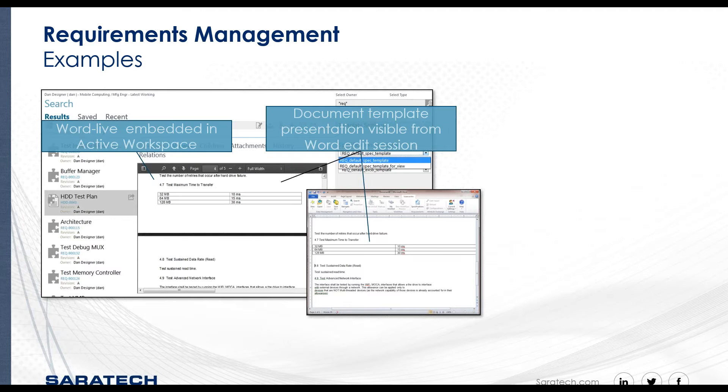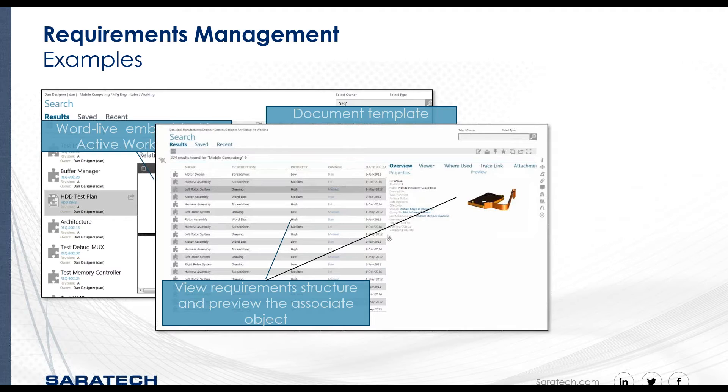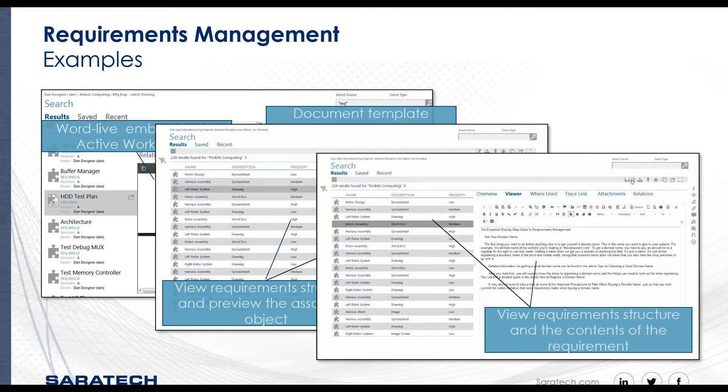Templates help ensure requirement specifications are always consistent with company or customer standards. To make it easier for all stakeholders to investigate, review, and understand product requirements, users can view requirements using the split pane and door pane view. As users navigate the requirement structures, they can also see the objects associated with that requirement. Other panes are available that track the selection so users can view related properties or attributes.